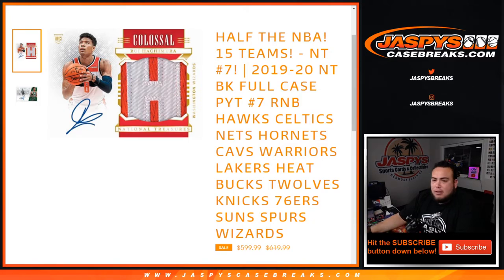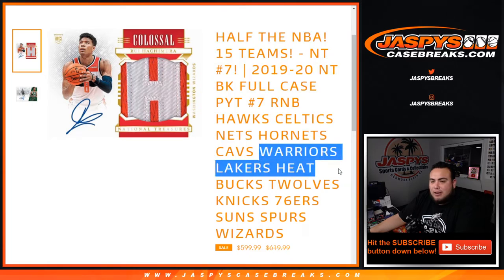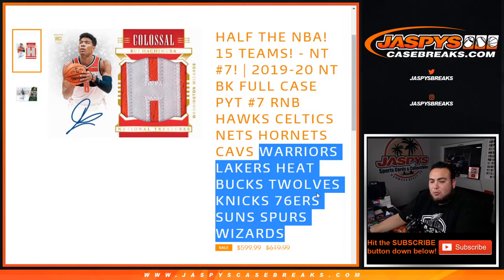Pikachu number 7. This is for the Hawks, Celtics, Nets, Hornets, Cavs, Warriors, Lakers, Heat, Bucks, T-Wolves, Knicks, 76ers, Suns, Spurs, and Wizards.